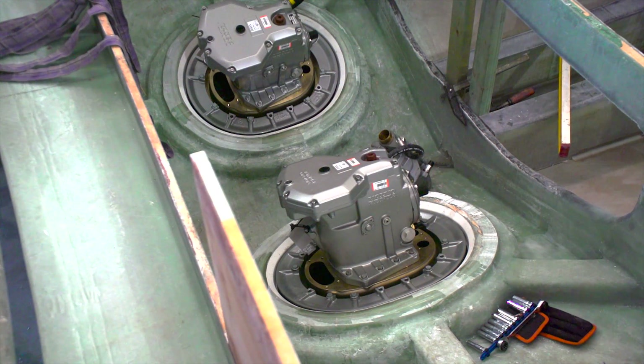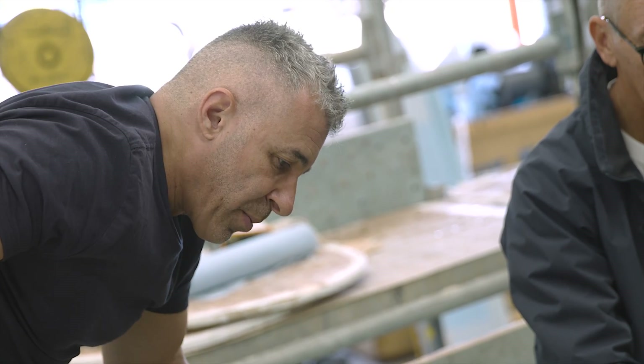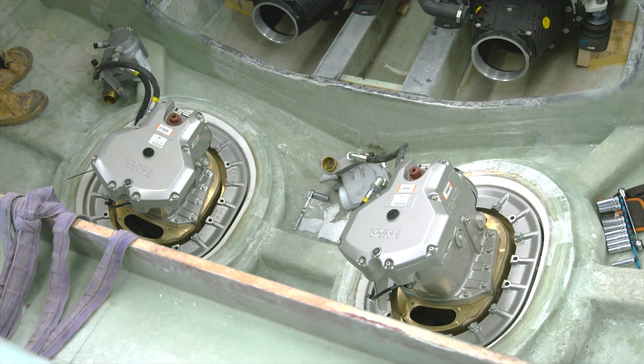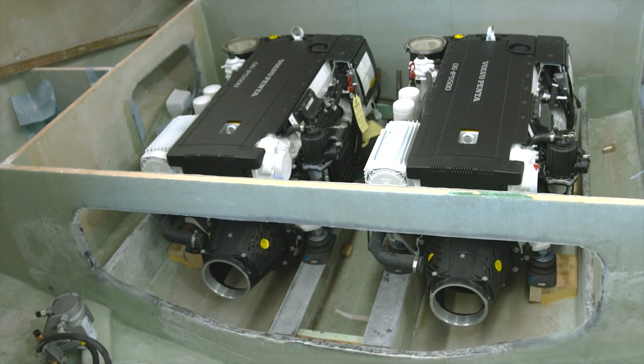What would normally take weeks to install — stern tubes, rudder shafts, rudders — everything turns up on a pallet from Volvo. From a boat builder's perspective, it's a great system.